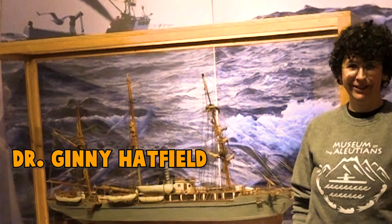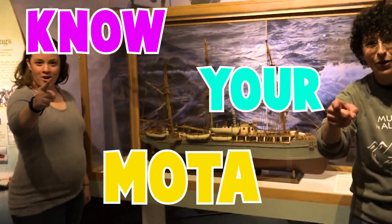Hi! Welcome to the Museum of the Aleutians. I'm Dr. Jenny Hetfield, and I'm Megan Dean. Welcome to Know Your Moda!